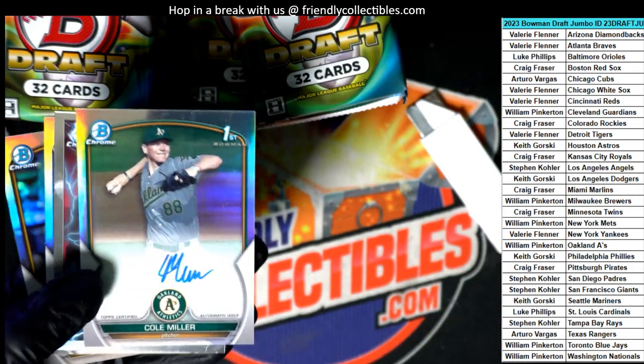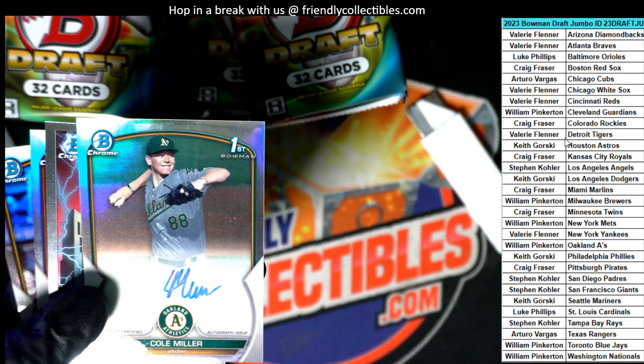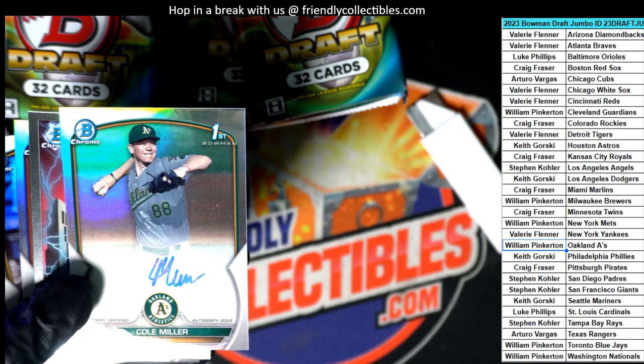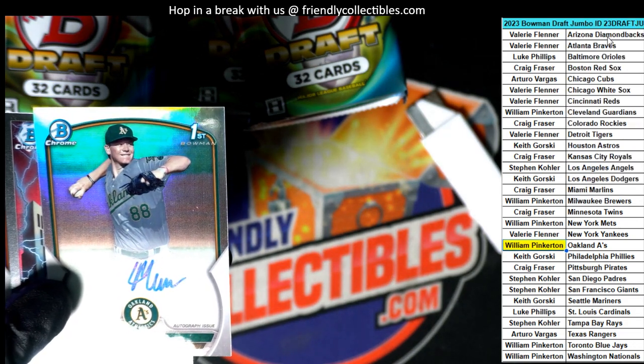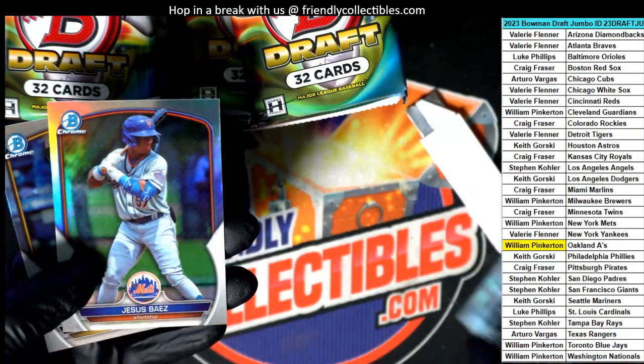Surprise, surprise — Oakland A's. That's the first autograph out of the break. It feels like we've already had an auto, but that's the first one. James Wood.